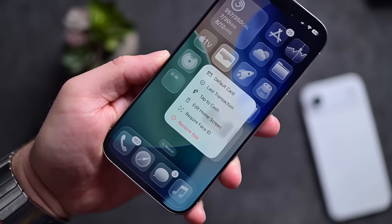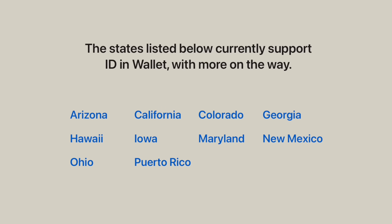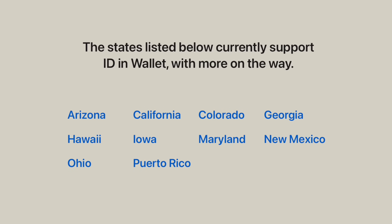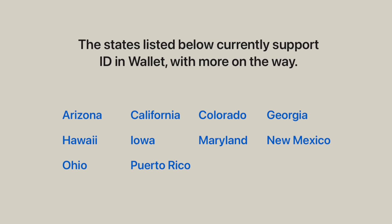I'm in Ohio, which supports these, but there aren't a ton of other states yet. Currently, there are 10 locations that support digital IDs in Apple Wallet: Arizona, California, Colorado, Georgia, Hawaii, Iowa, Maryland, New Mexico, Ohio, and Puerto Rico.